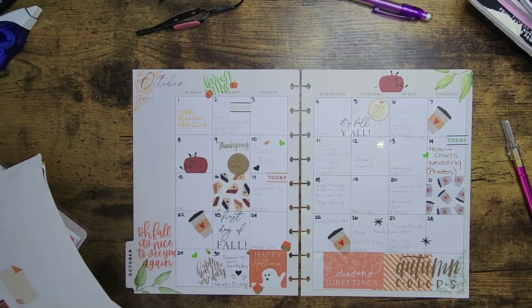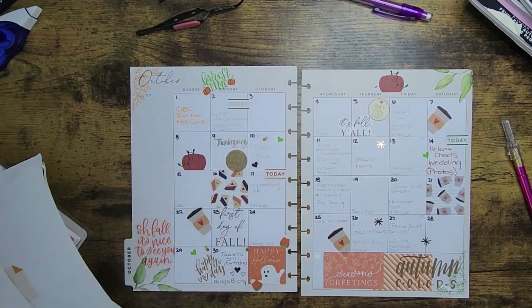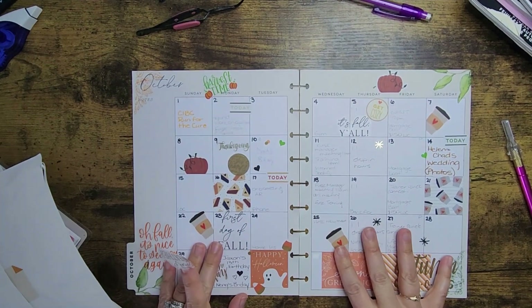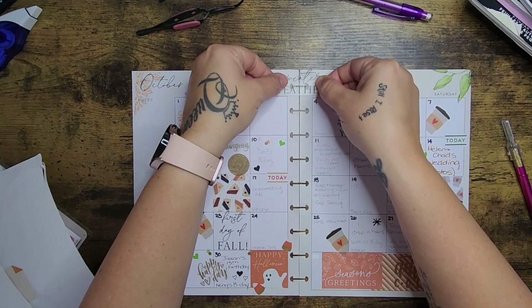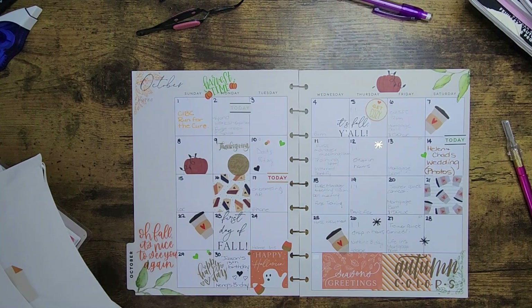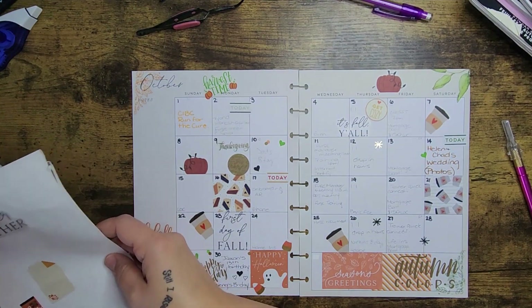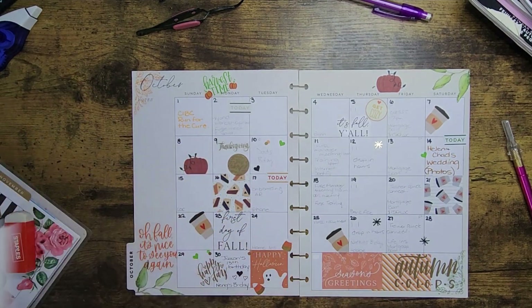I feel like I've used all my orange down here and there's a bit of a gap. I want to use this 'Sweater Weather' sticker so badly but I don't know where to put it. I can't just put it right across because it blocks everything, so I might have to save it for one of my other spreads.